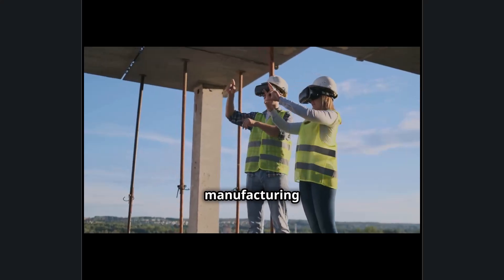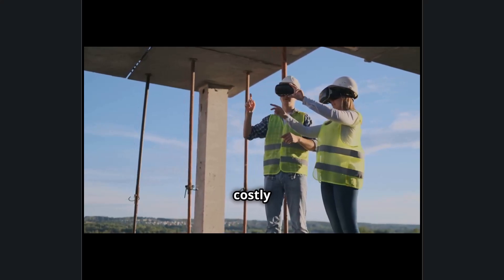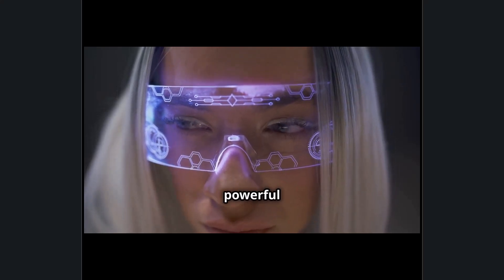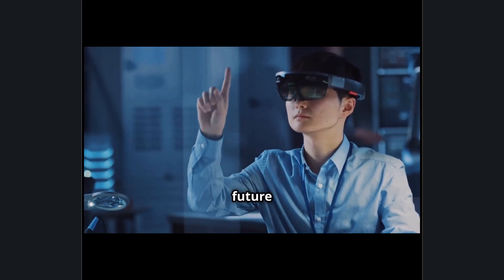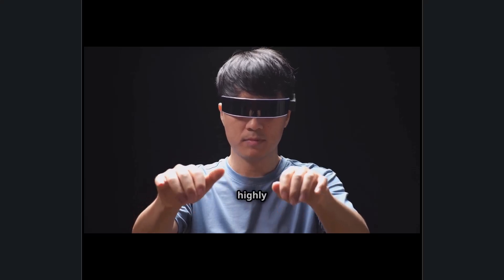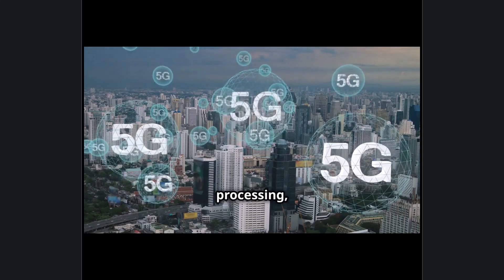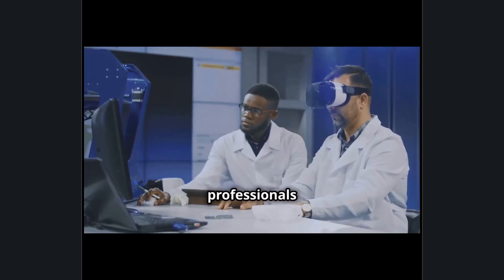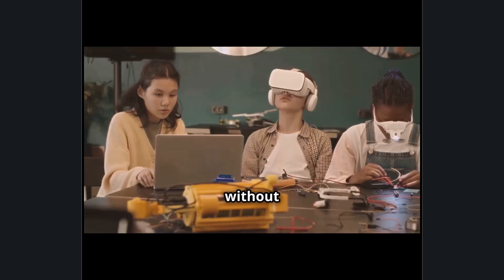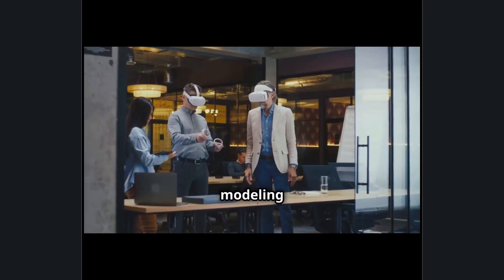With Autodesk's BIM — building information modeling — integration, teams can overlay real-time project data onto physical structures, ensuring that construction and manufacturing processes align perfectly with digital plans and minimizing costly errors. By combining Sony's intelligent eyewear with Autodesk's design ecosystem, the future of architecture, engineering, and industrial design is shifting toward AI-driven, immersive, and highly efficient workflows. With 5G connectivity, ultra-low latency processing, and cloud integration, professionals can access and manipulate complex models on the go without the limitations of a workstation.